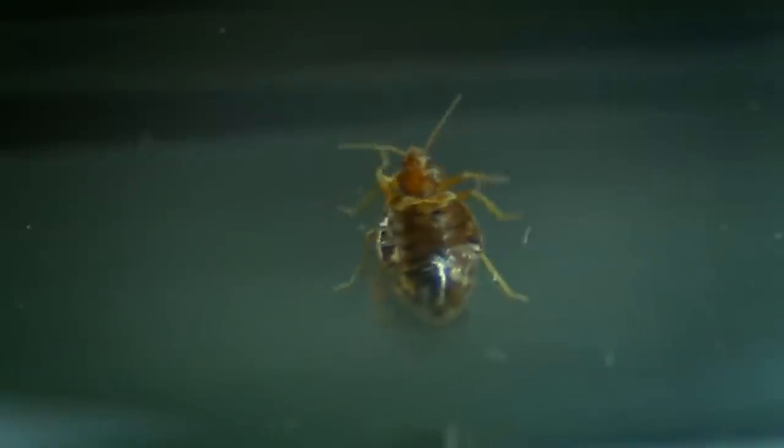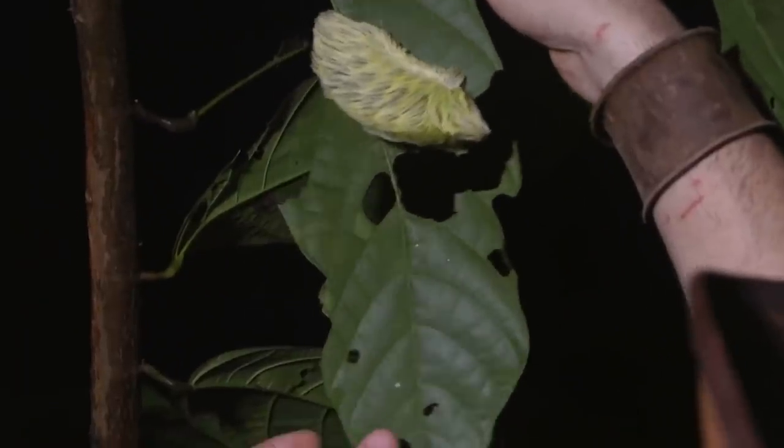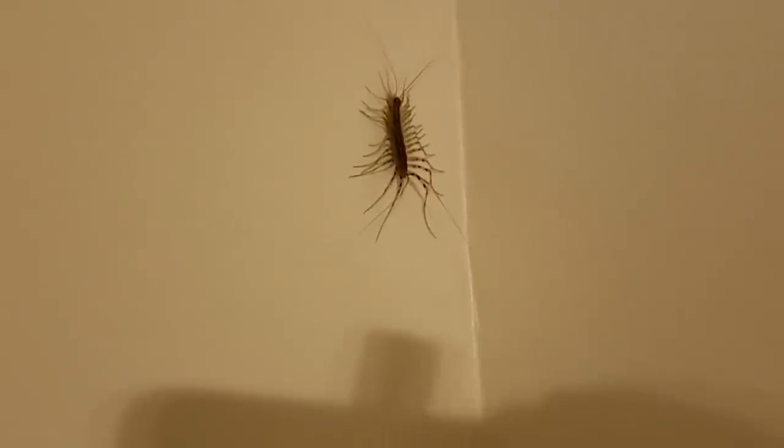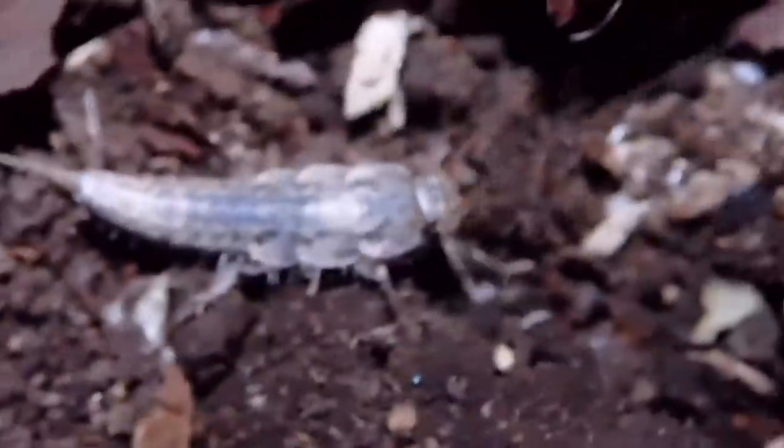Beauty is in the eye of the beholder, and if the eye is too close to what it happens to be beholding, the thing it's looking at can lose its beauty entirely. Some things can lose their glamour if you get a little bit too close. A too-close selfie can be traumatizing enough, let alone looking at someone under a microscope.